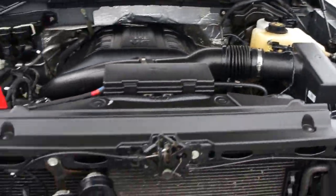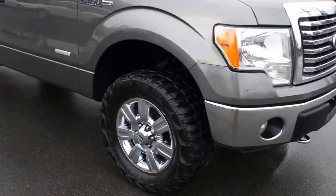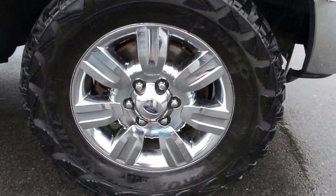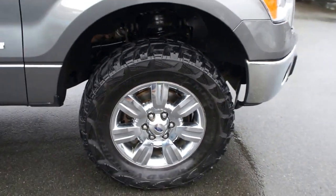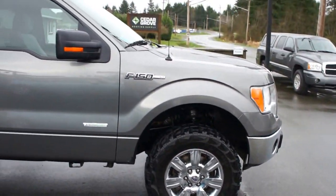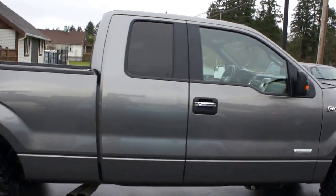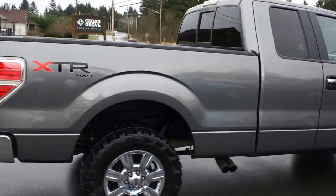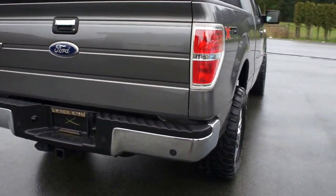It has fog lamps in the front bumper, factory chrome alloy wheels, the tires are all in great condition, tinted privacy glass in the rear, and backup sensors in the rear bumper.